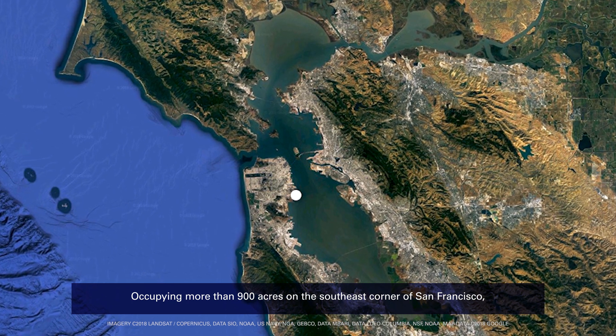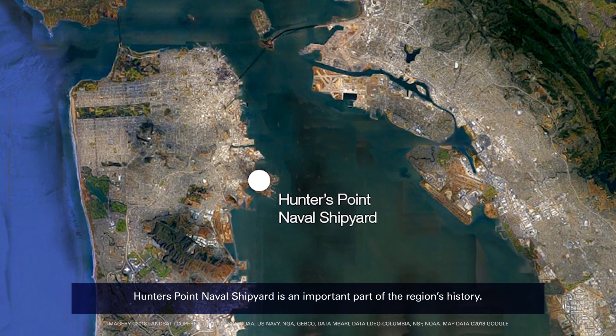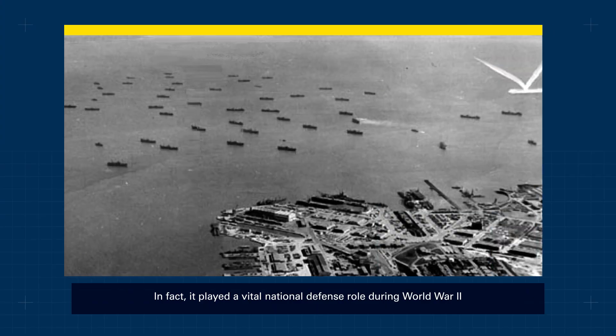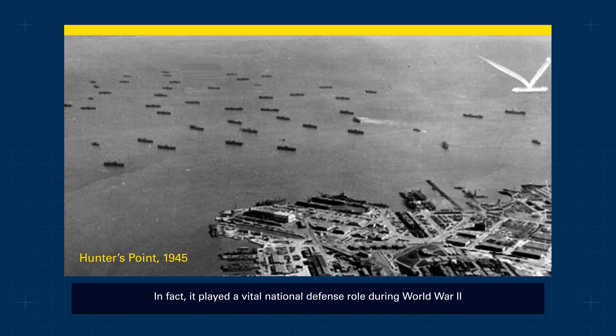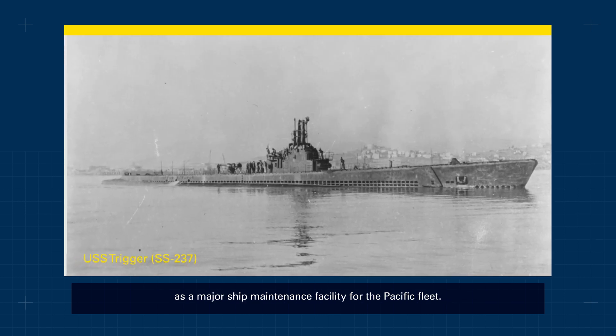Occupying more than 900 acres on the southeast corner of San Francisco, Hunters Point Naval Shipyard is an important part of the region's history. In fact, it played a vital national defense role during World War II as a major ship maintenance facility for the Pacific Fleet.